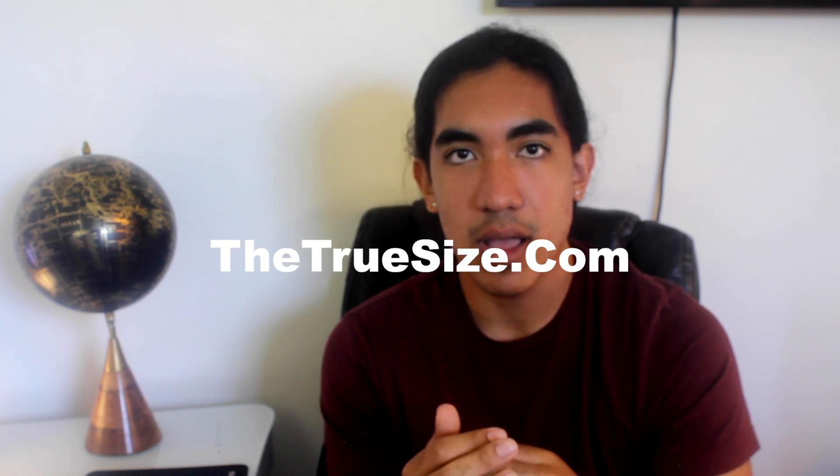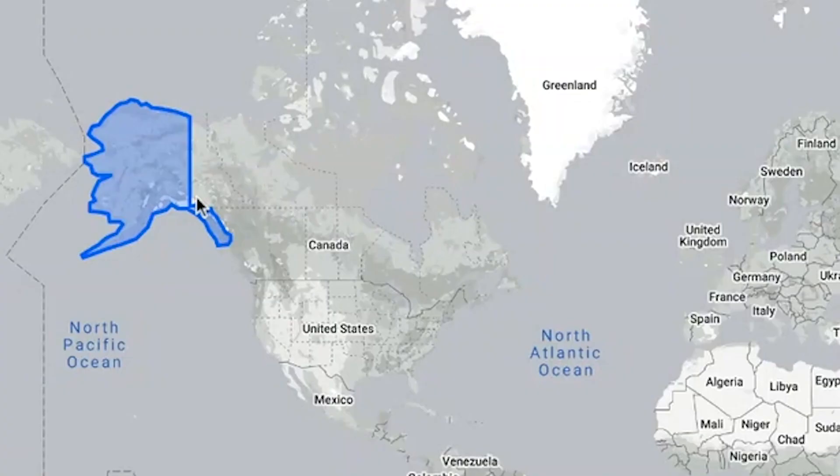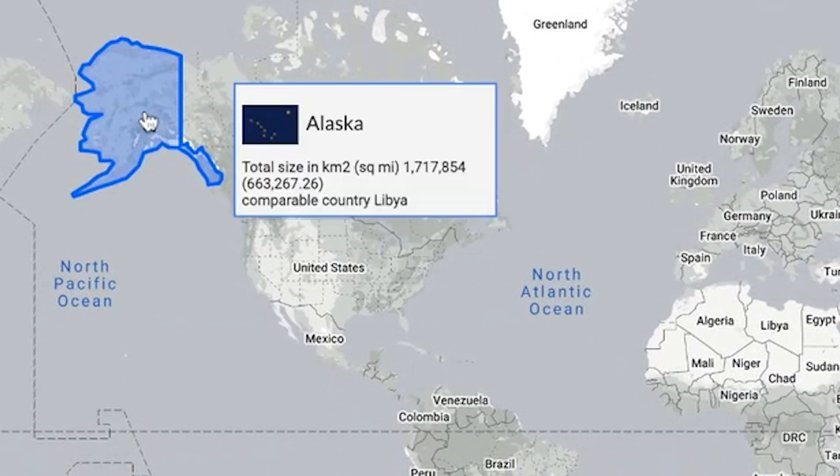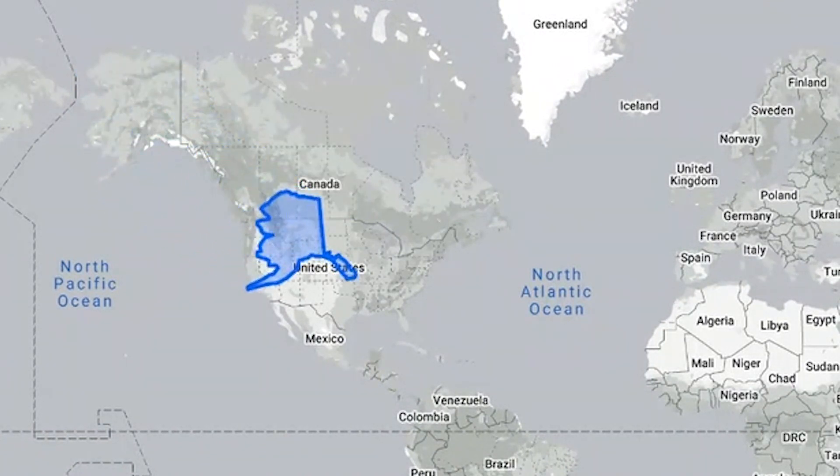Let's go back to Alaska. This website, called thetruesize.com, lets you compare how a place looks on the Mercator Projection to how it actually looks in real life. You'll notice on the Mercator Projection, Alaska looks like it's larger than the contiguous U.S., but if you drag Alaska down where the rest of the U.S. is, you'll notice that it shrinks.